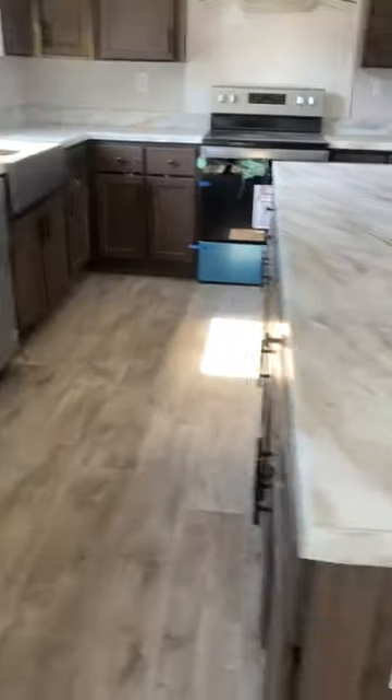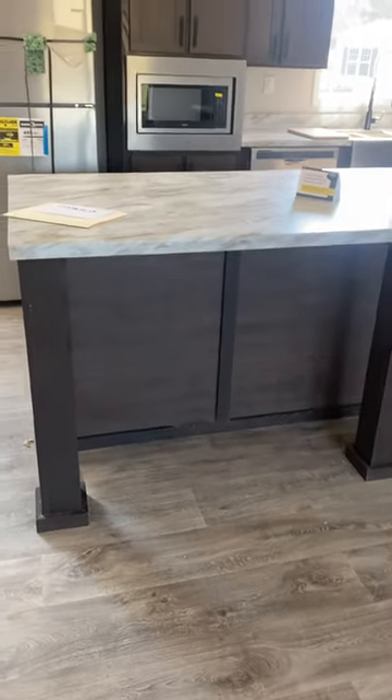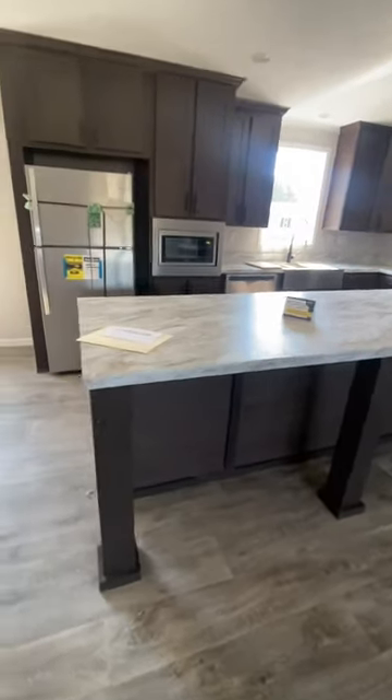Plenty of storage in this home. The bar also has electricity run to it, and you could easily fit four bar stools right there — great for homework or breakfast in the mornings when the kids are off to school.